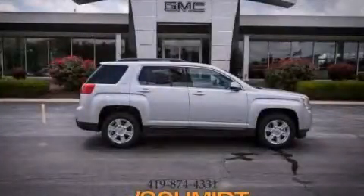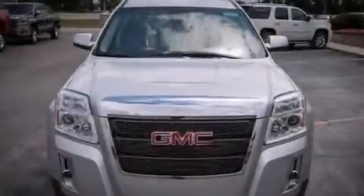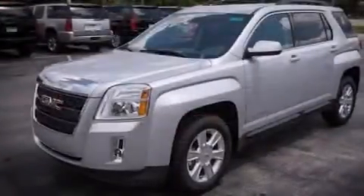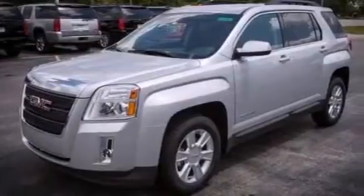This is a brand-new 2013 GMC Terrain, a great blend of utility, comfort, and style. It features a 2.4-liter four-cylinder engine and an automatic transmission.